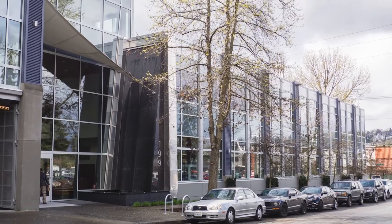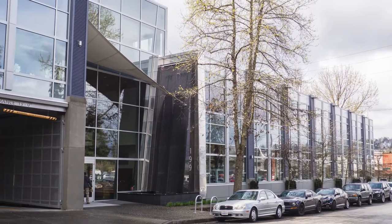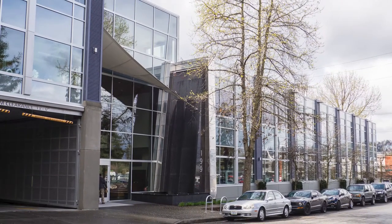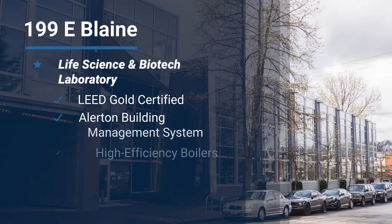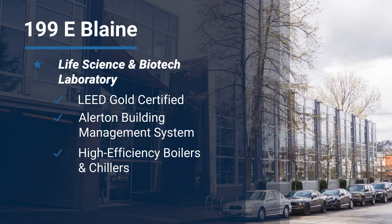ATS programmed and installed an Allerton Building Management System and created custom graphics to make managing this complicated biotech facility as efficient as possible. The building is LEED Gold certified and incorporates high-efficiency chillers and boilers, non-chemical water treatment systems, recycled materials, as well as many other sustainable design features.